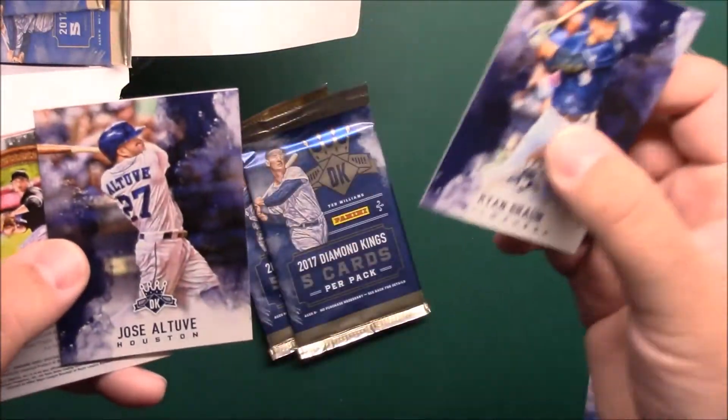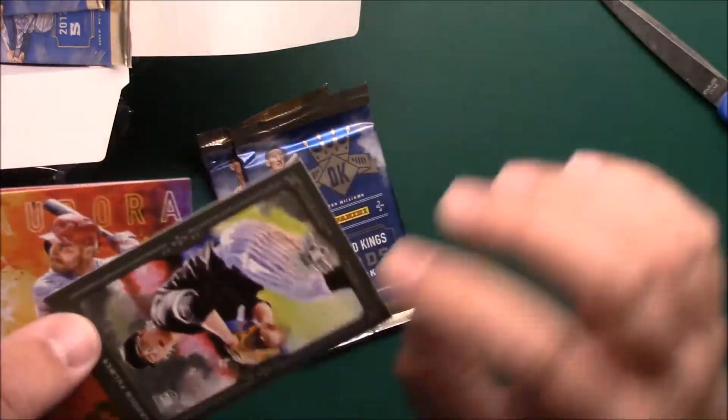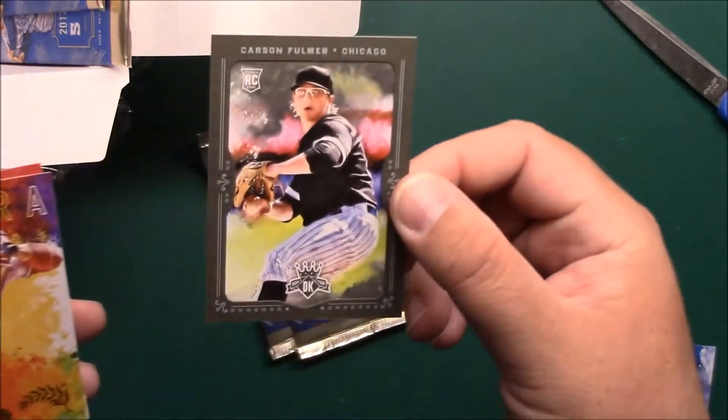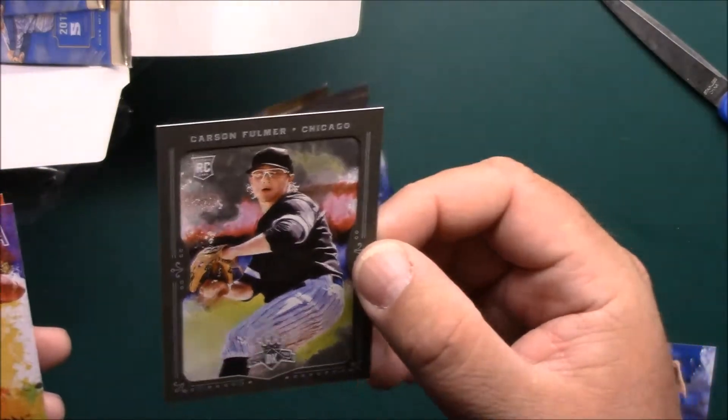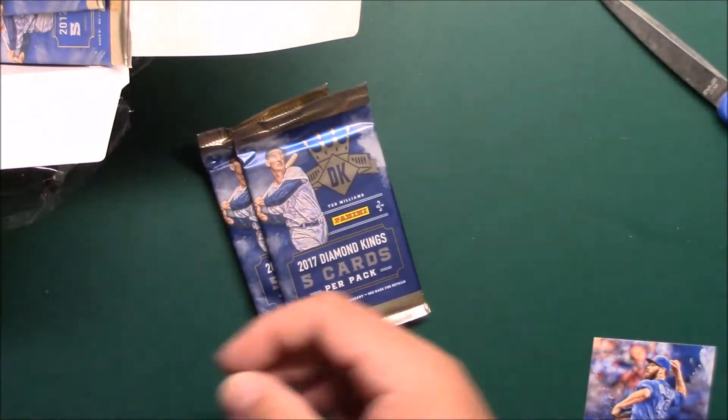Ryan Braun, Jose Altuve — got this one turned backwards — got a framed Carson Fulmer rookie, nice. Joey Votto, Aurora, Carson Kelly rookie.